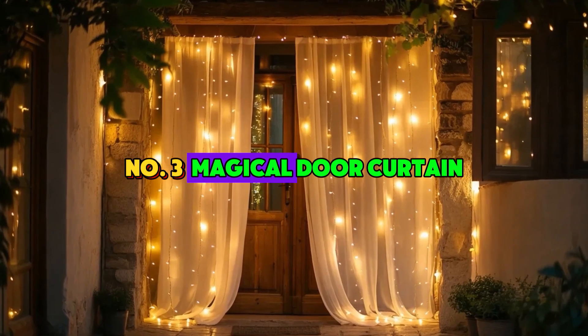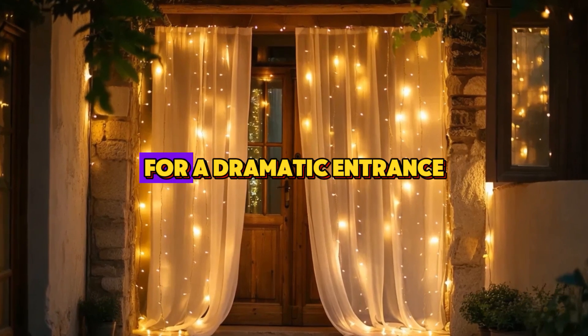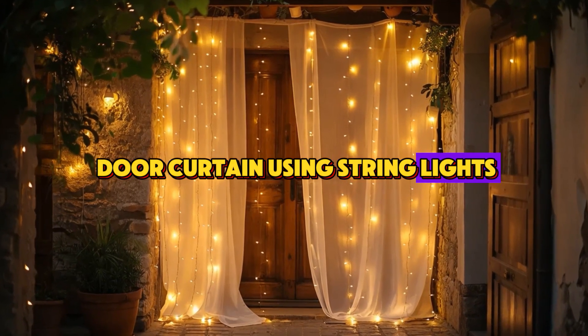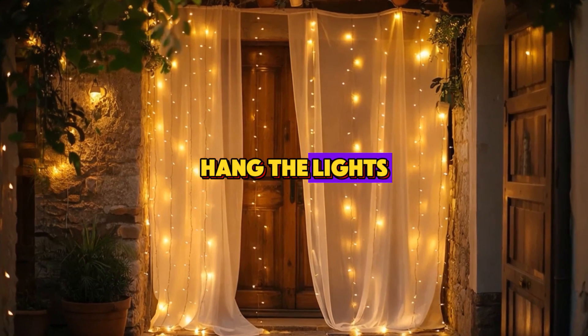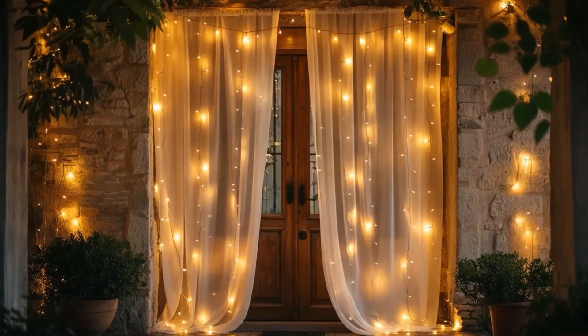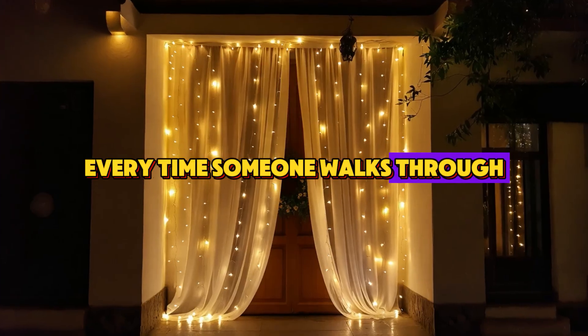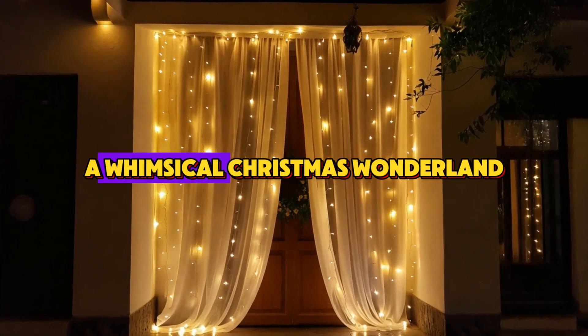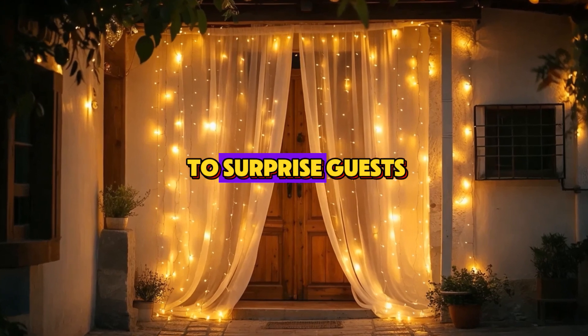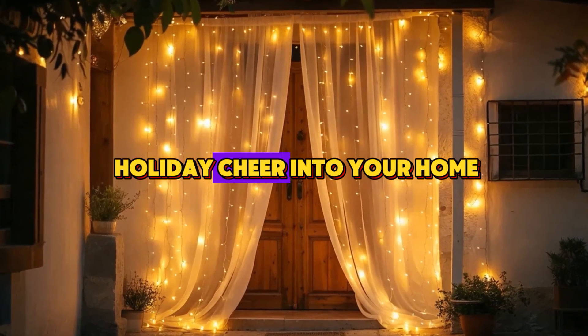Number 3: Magical Door Curtain. For a dramatic entrance, try creating a magical door curtain using string lights. Hang the lights vertically from the top of your doorframe to create a cascading effect. Every time someone walks through, they'll feel like they're entering a whimsical Christmas wonderland. It's a perfect way to surprise guests and bring that extra holiday cheer into your home.